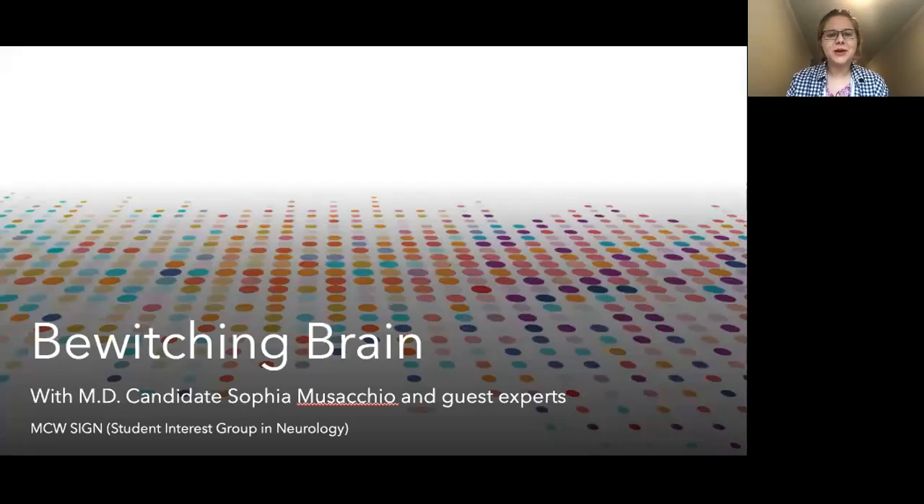Hey everyone! Welcome back to Bewitching Brain. We're so happy to have you with us and encourage you to subscribe and share. Take good care, be safe, and help others be safe.